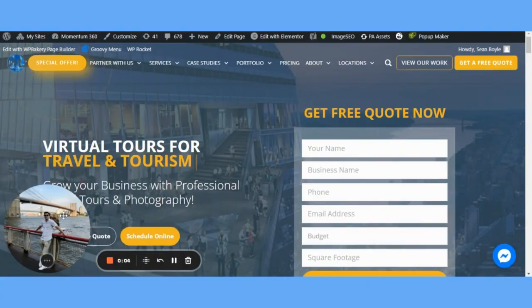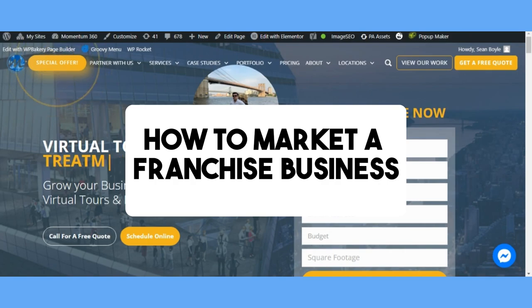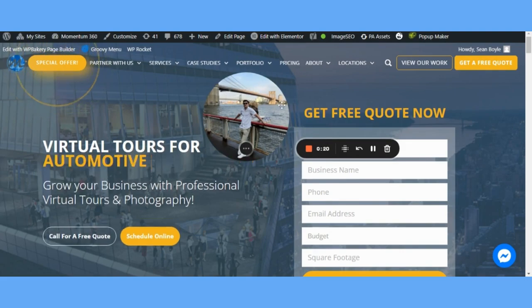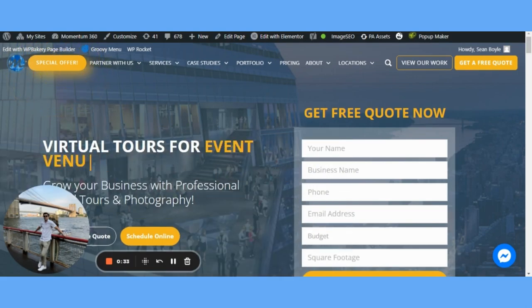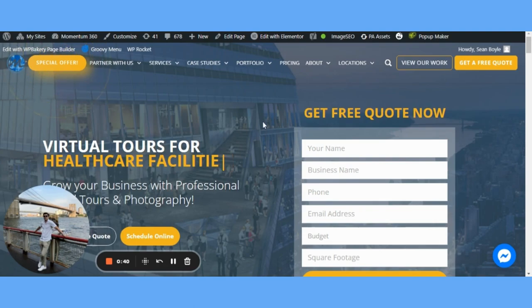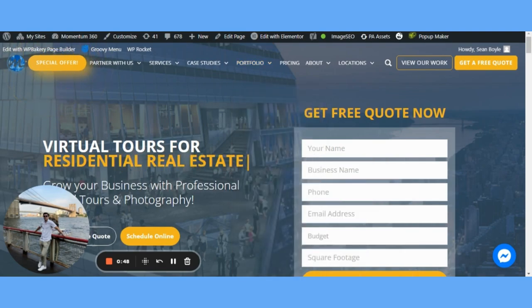What is going on guys, Sean Boyle here. In this video I'm going to be showing you how to market a franchise business. At Momentum 360 we've done hundreds of franchises — automotive, retail, gyms, spas, healthcare, education, and more. So this will be very valuable for anyone that owns a franchise in any of these niches. It's honestly going to dramatically help you get more inbound business with SEO.